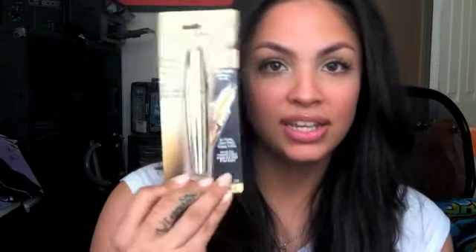I also bought the Voluminous Million Lashes that you guys, I'm sure, are pretty familiar with by now. It was okay, it wasn't bad, but I'll probably be returning this — I wasn't too impressed by it.